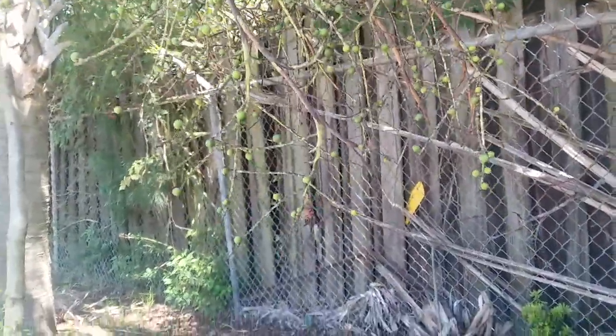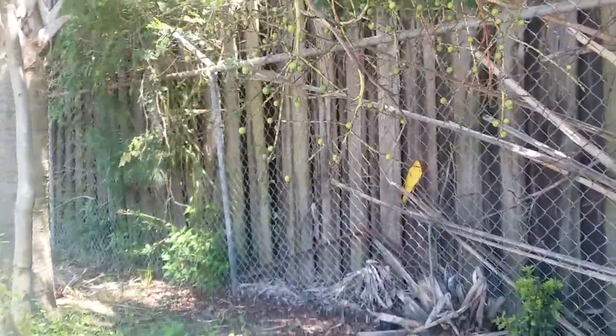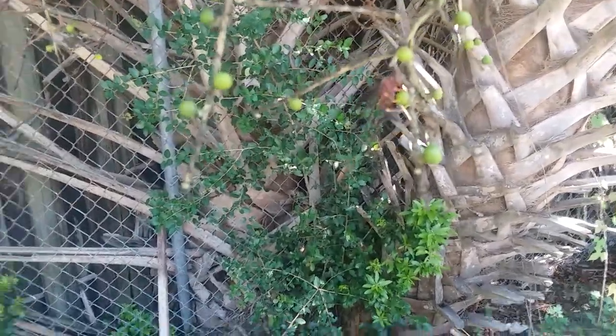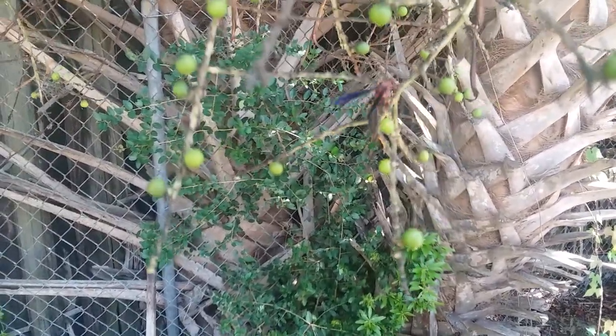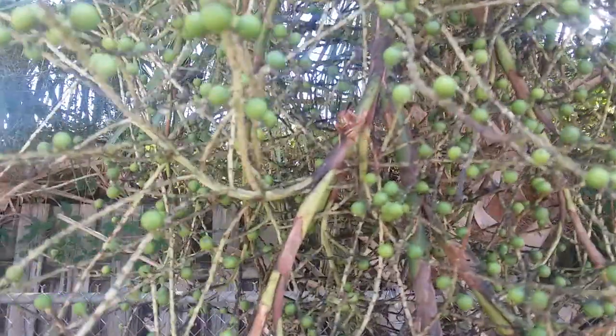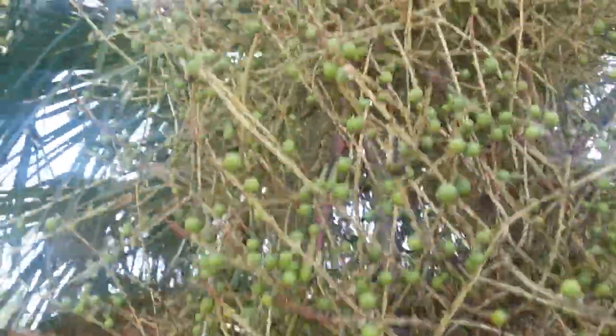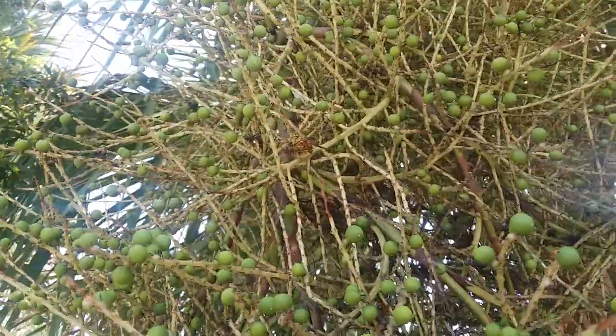It's July 26, 2023. This is the frond of a cabbage palm with fruits starting to form on it and many different species of wasps. There's a paper wasp. Here's a different paper wasp. Another one of the same species.